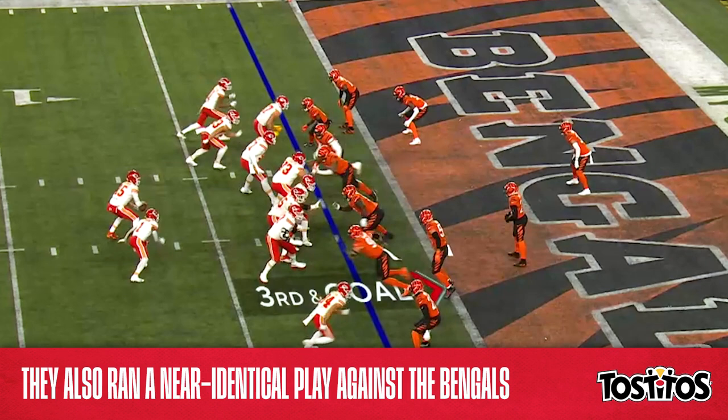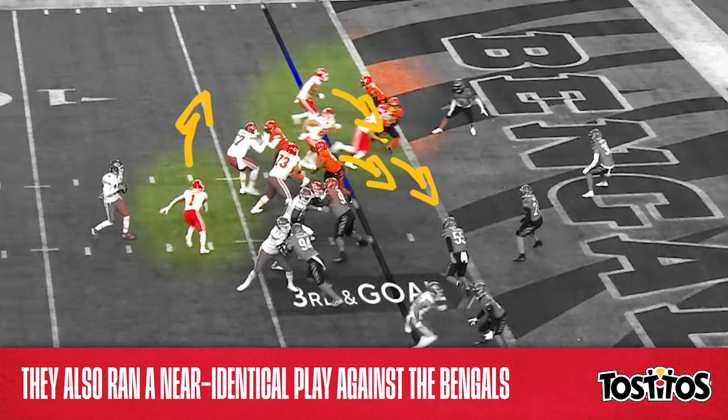these three receivers clear out the left side of the field while McKinnon darts out into the flat, and the man responsible for covering him — this linebacker over here — doesn't have a chance to recover. Once again, easy touchdown.